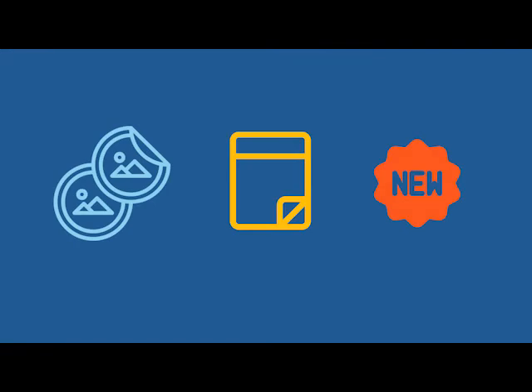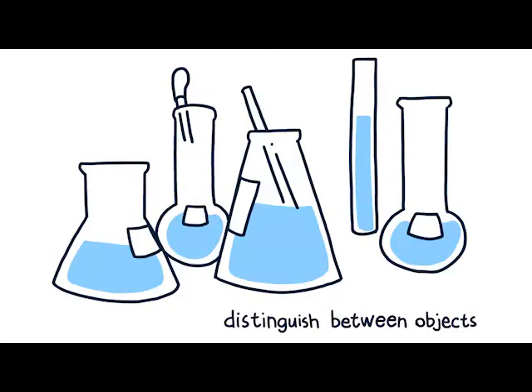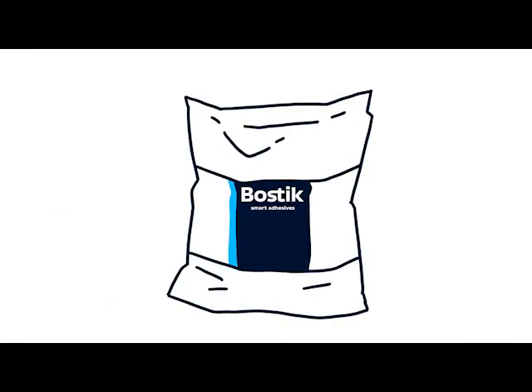We see labels everywhere in our daily life. Sometimes, people use labels to distinguish between objects. Other times, labels represent symbols of status. More often than not, labels guarantee the quality of products.